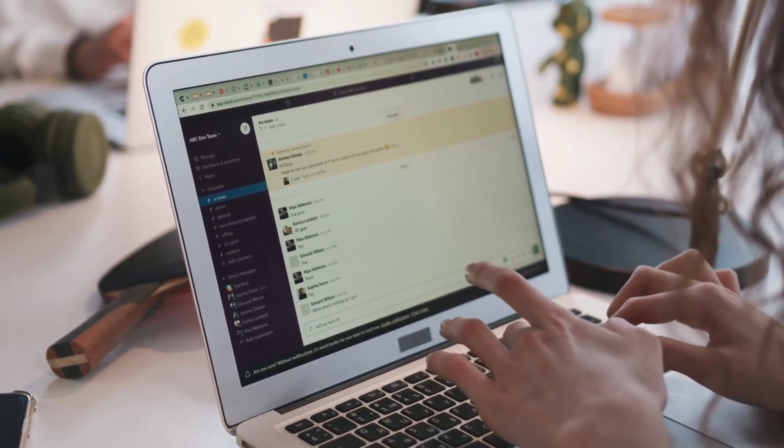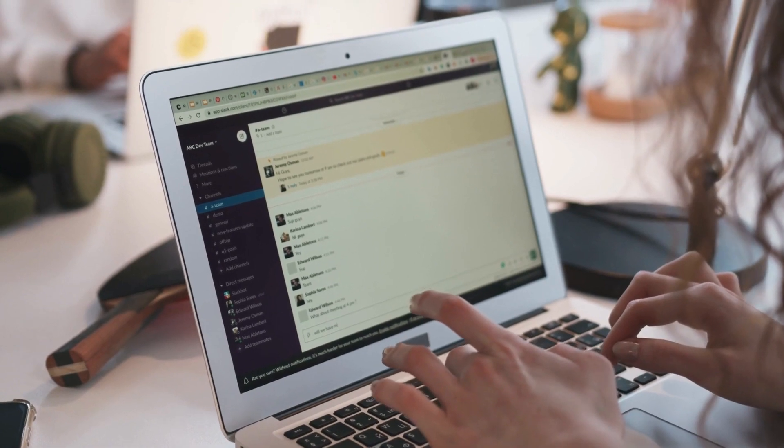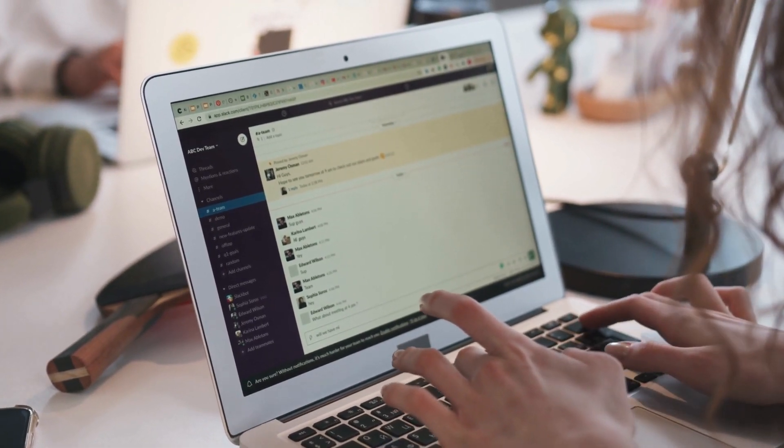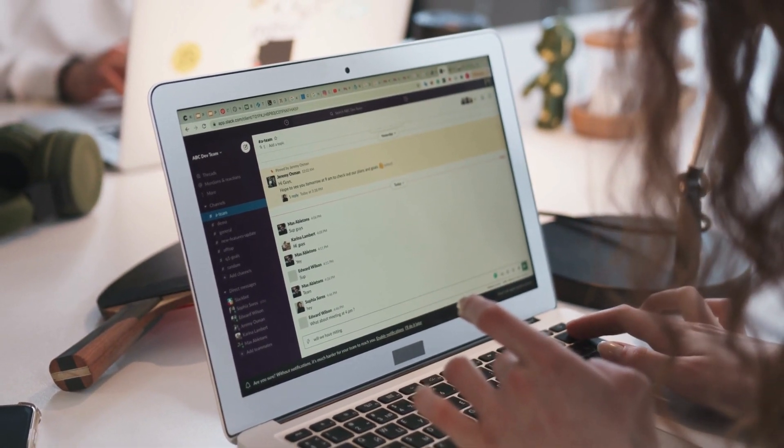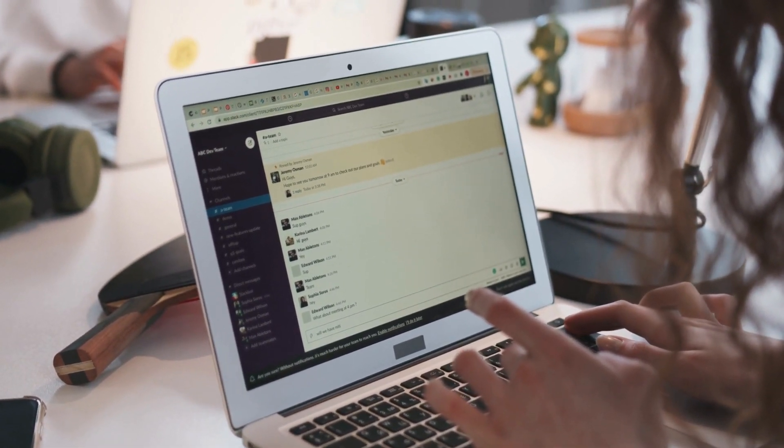With this method, you have the potential to earn $30 every 10 minutes and substantial money overall by leveraging Google Translate and CPA Grip's high paying offers.